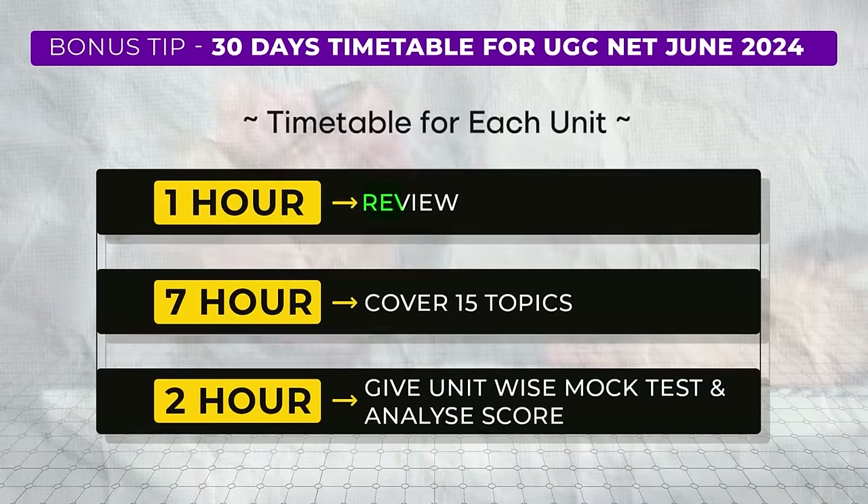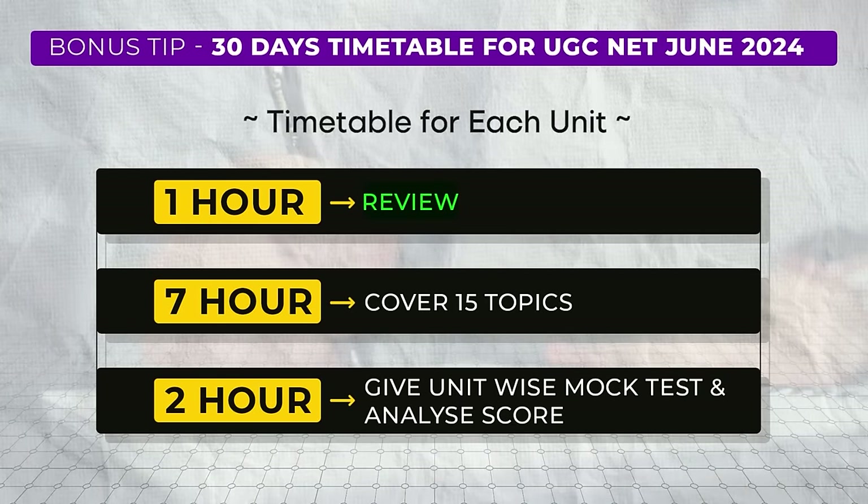Here is the suggested breakdown: one hour for review — spend one hour creating a list of frequently asked topics by reviewing previous year's questions. Seven hours for study — allocate seven hours to study the 15 topics for the unit, giving you about 30 minutes per topic. Two hours for practice and analysis — use the remaining two hours to practice and analyze at least 50 questions from the unit. By following this timetable and covering one unit every three days, you double your chances of clearing the UGC NET exam.